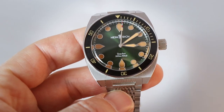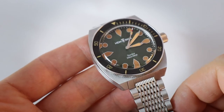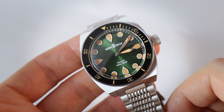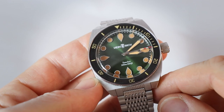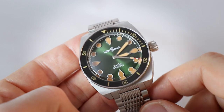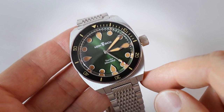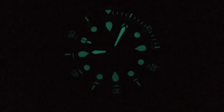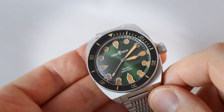Starting with the dial: there's massive lume, SuperLuminova in a custom orange color. At first I wasn't sure about the orange with the green, but it's growing on me. Slightly disappointing is the lume impact — I put every watch in front of a strong light bulb and photograph it in a dark room. The result looks beautiful, but the lume isn't very strong. I can't tell if this is a prototype issue or not.